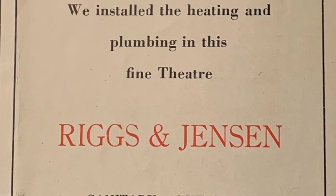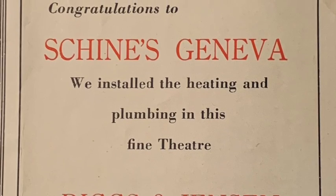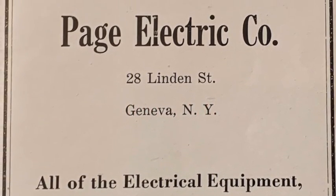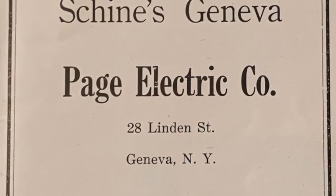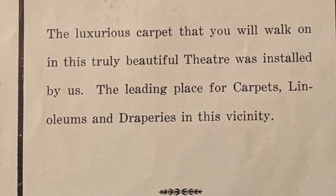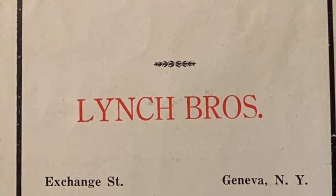Riggs & Jensen, sanitary and heating engineers, installed the heating and plumbing in this fine theater. "All of the electrical equipment, wiring, etc. was installed by us," announced Page Electric Company. Remember that swirling design on the lobby carpet? The company responsible for the installation may sound familiar because their furniture store is still located on Exchange Street in Geneva. "The luxurious carpet you will walk on in this truly beautiful theater was installed by us," said Lynch Brothers.